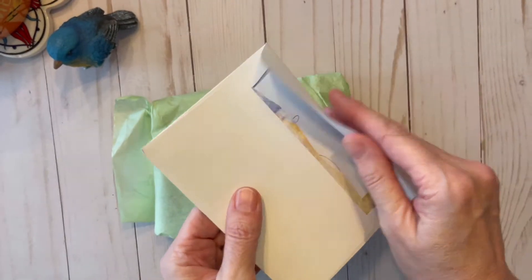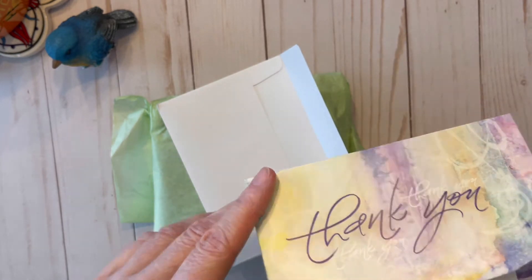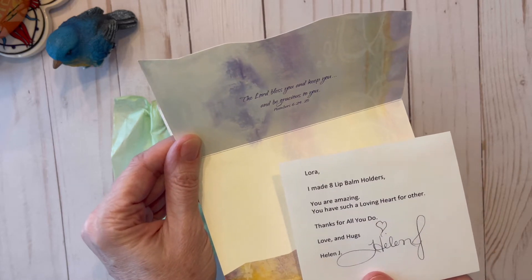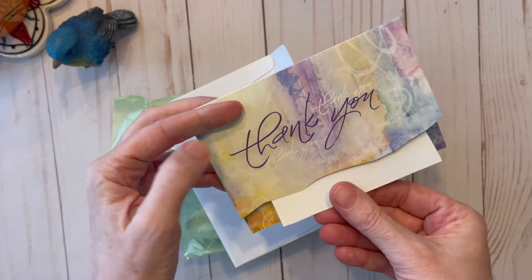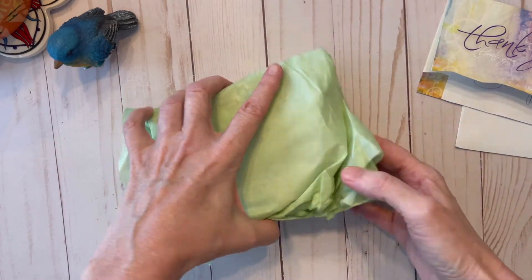Okay, there's a card in here — let's check it out. 'The Lord bless you and keep you and be gracious to you, Laura. I made eight lip balm holders. You are amazing, you have such a loving heart for others. Thanks for all you do. Love and hugs, Helen J.' That is so sweet — thank you so much, Helen. I really appreciate your kind words.